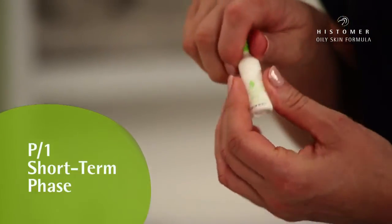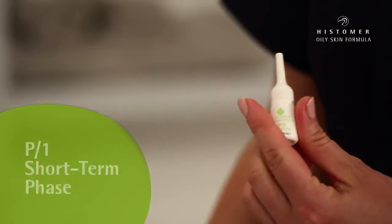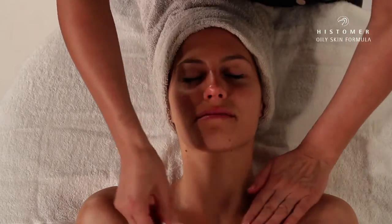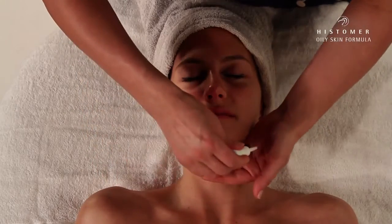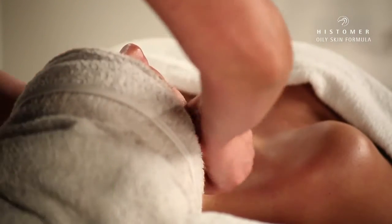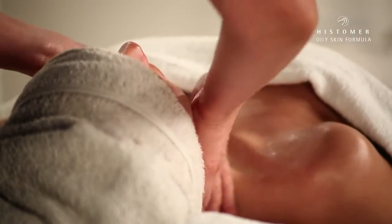We apply the Ampule P1 Short Term Phase, an innovative formulation especially rich in Reguseb Complex. To the beneficial effects of the P1 Ampule, we need to add the topic action performed by Acnes Touch Oily, a specific product ideal for skin with a high production of sebum and consequent signs.